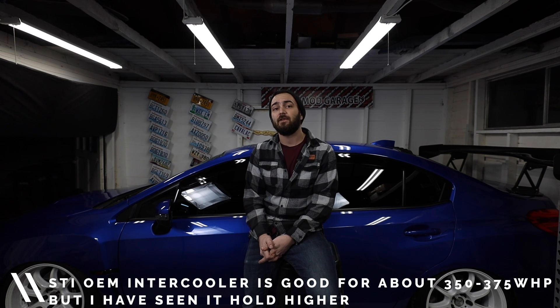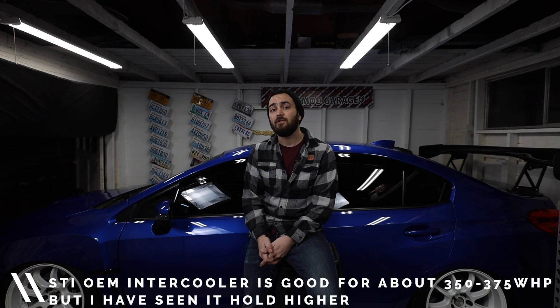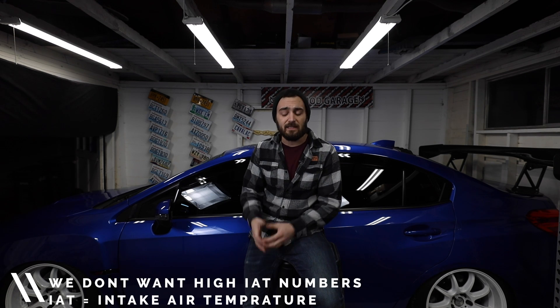Before you start to see some degradation in power numbers due to the limitations of the top mount intercooler, you'll also get a lot of heat soak from the turbo. It's a very compact engine bay — there's not a lot of airflow around the turbo area. Heat rises and starts to leach into the aluminum and steel, and with that intercooler right there, you're going to get a lot of heat soak transferring over to it.